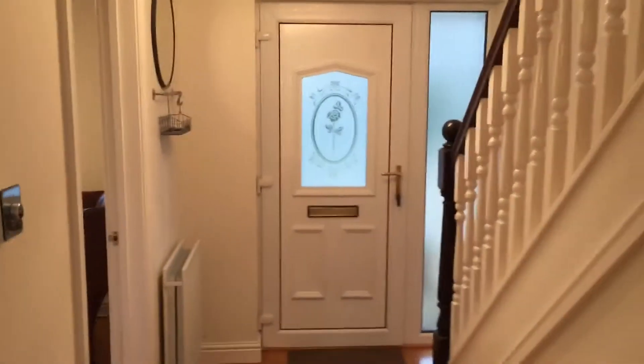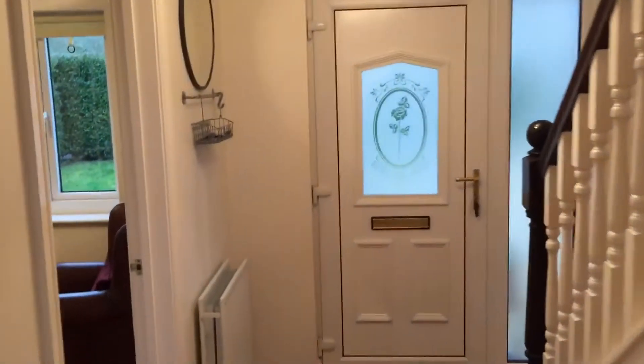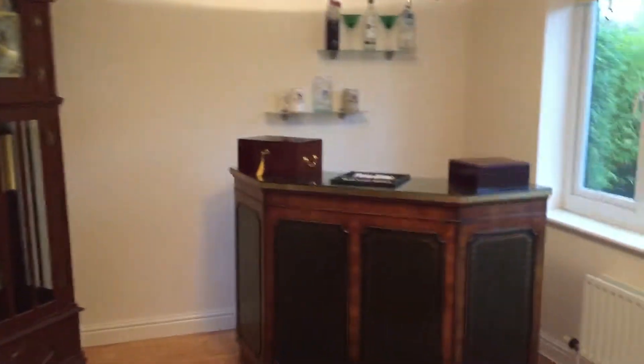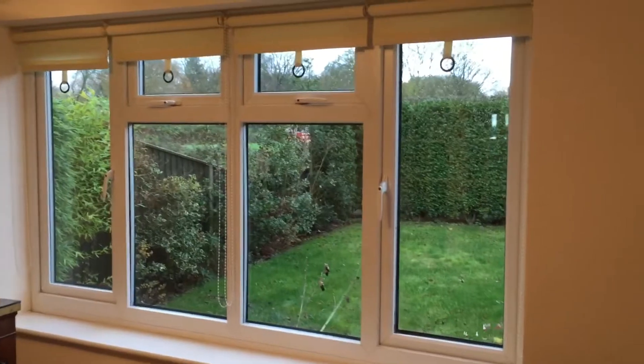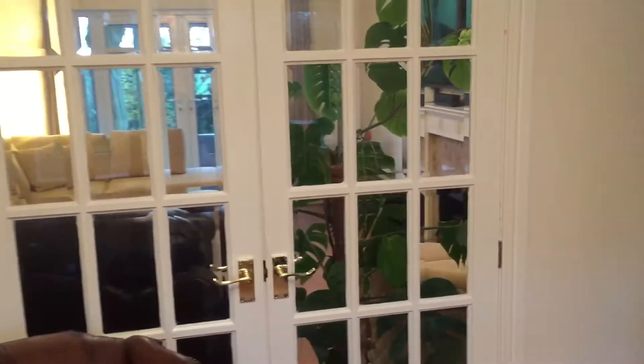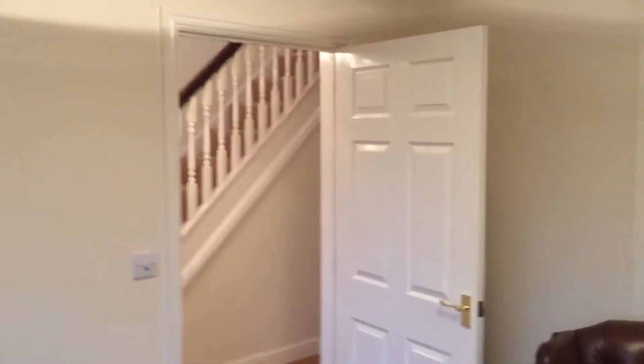Just inside the house — come in. Got the stairs here. This is the dining room, currently set up as a home bar. It could be used as a sitting room or whatever you need. Good windows there, and French doors leading into the lounge. Pretty good space in here, so I think most people would elect to use this as a dining room.